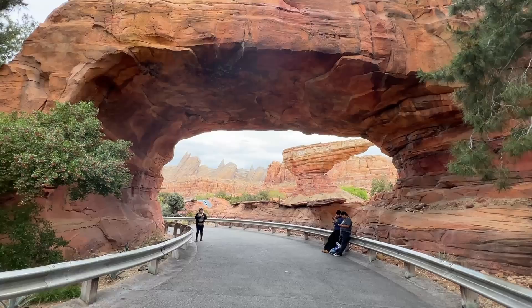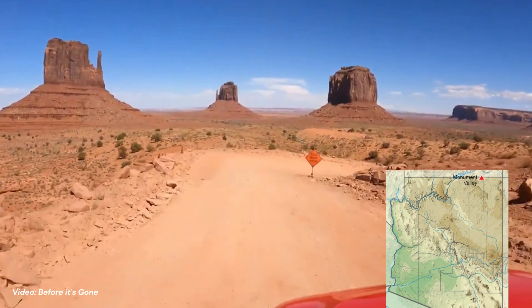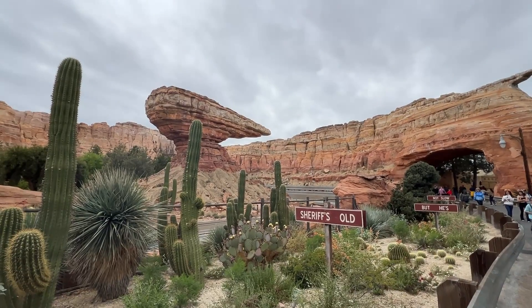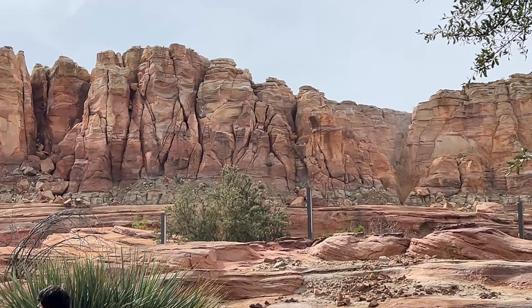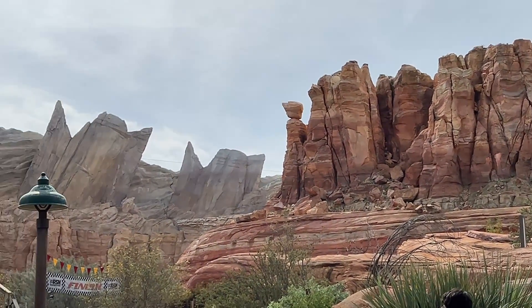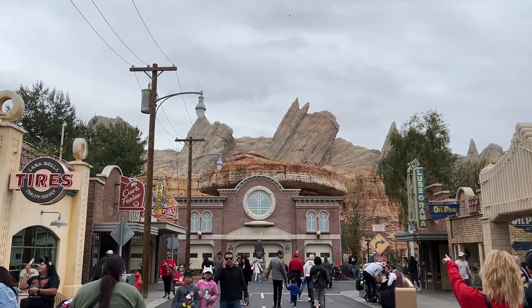The fictional location of Ornament Valley draws its real-life inspiration from Monument Valley in northeast Arizona and southeast Utah, a truly spectacular southwestern landscape. And if you know where to look, there are so many wonderful geologic Easter eggs in Cars Land that help tell the story of the fictional rocks of Ornament Valley, as well as the very real rocks of the American southwest.